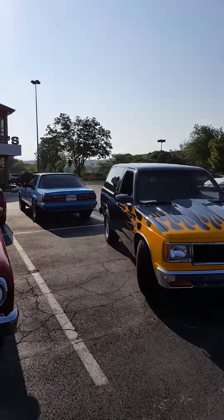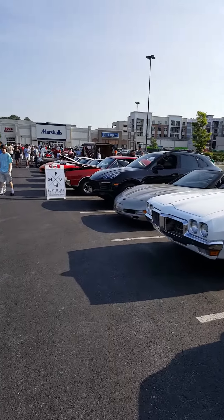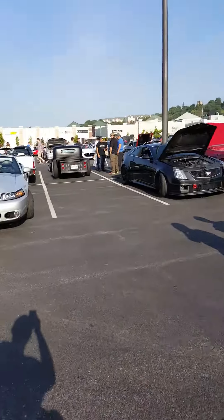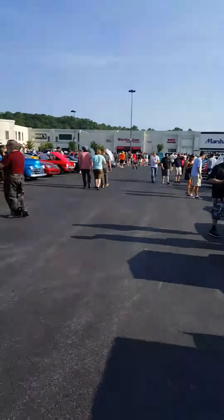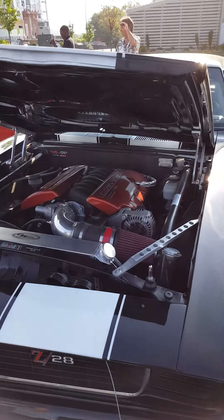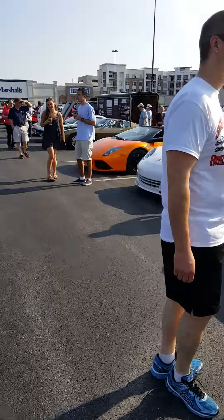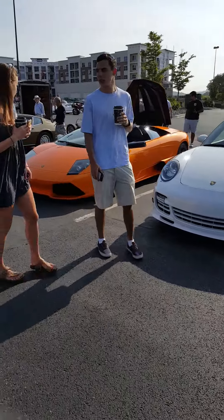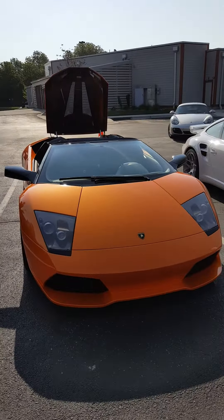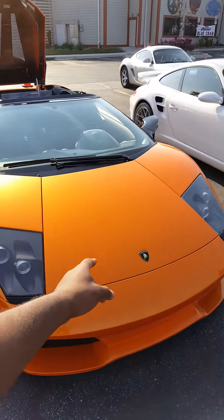I'll go look at the Murcielago real quick. There are a lot of cool cars out here. LS3. Here we have the Murcielago Roadster — 6.5 liter V12 in this.